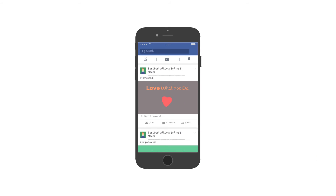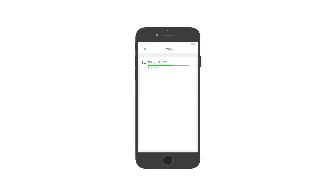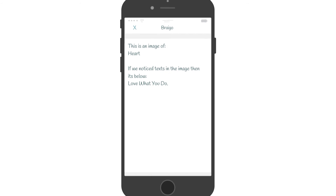Or one of the scenarios when your friend shares a picture on his Facebook wall and you use the Brego app to extract the text to help you understand what the image is about.